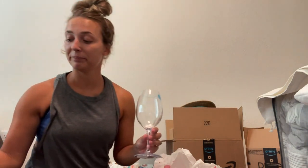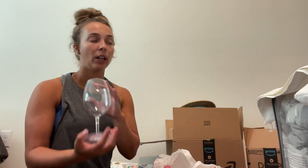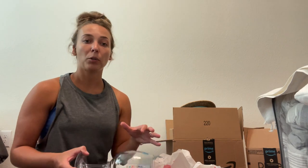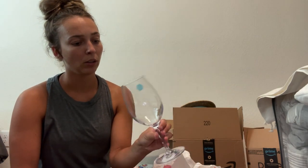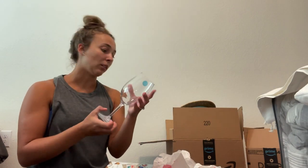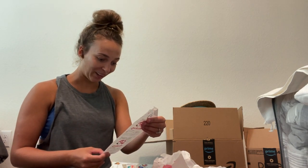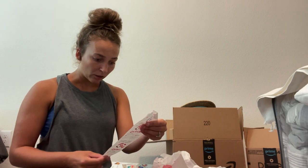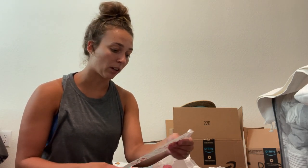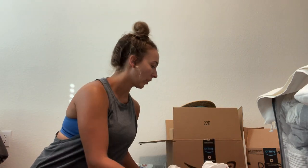Since we got rid of all our glassware, I got shatterproof wine glasses. Going down the road, you don't have to worry about something moving around and breaking or shattering and making a mess. These are shatterproof, from Target by Threshold. I got four of those at $3 a piece — not bad.